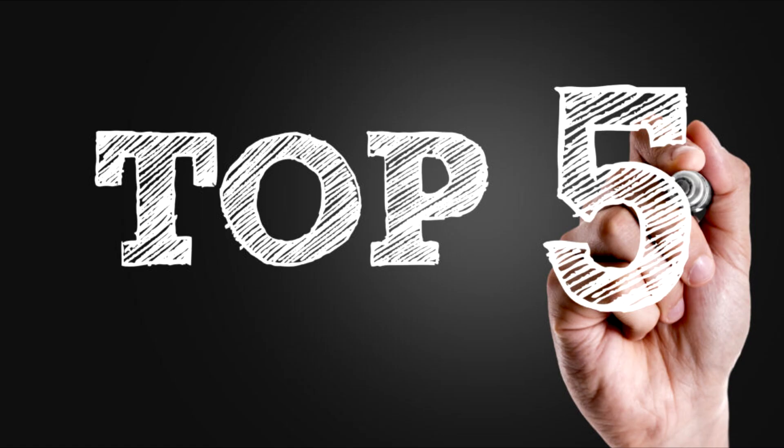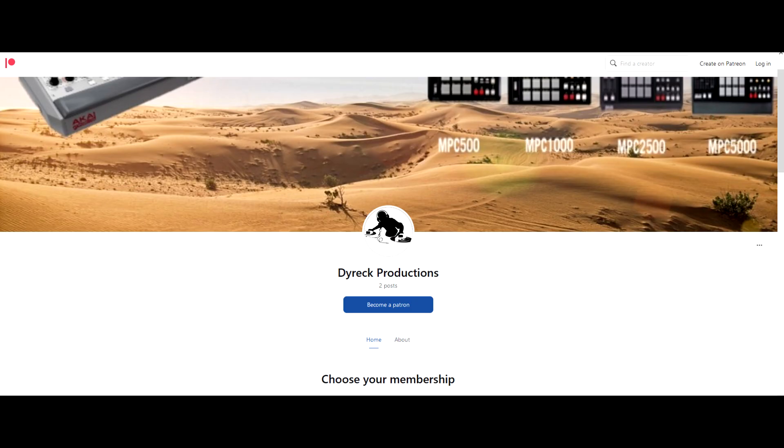Those are my top five best looking MPCs of all time. What would you say are your top five? Let me know in the comment section. This is your boy Direct aka Native Shades — go down to the description and check out direct.com, join the Patreon page for exclusive clips, videos, sound packs, courses, and music production tips. Like and subscribe, and I'm signing off.